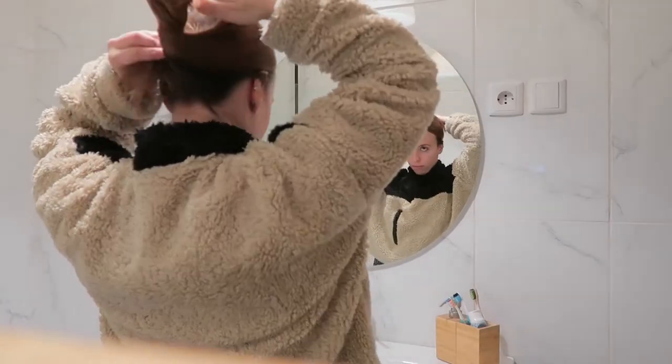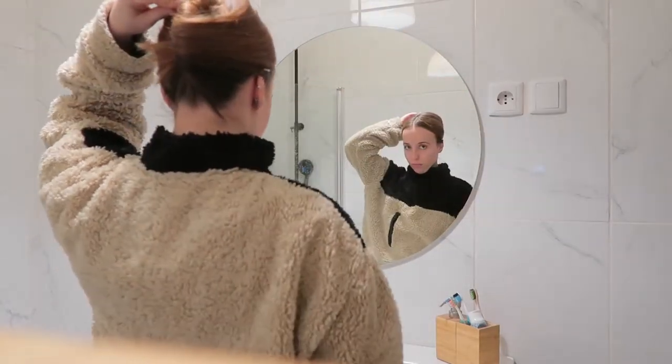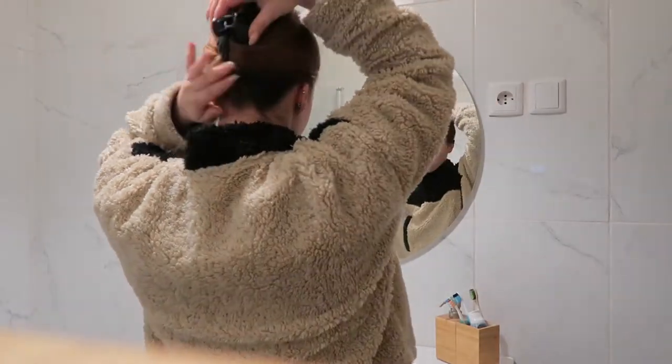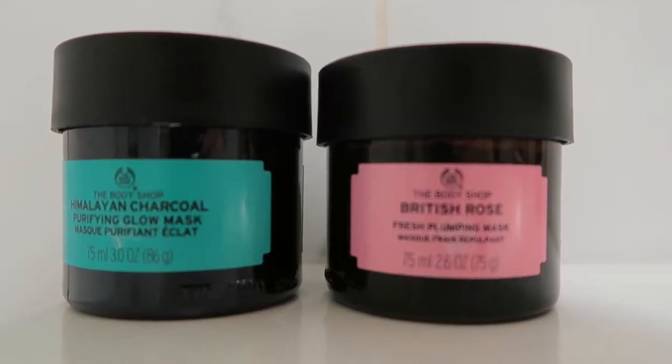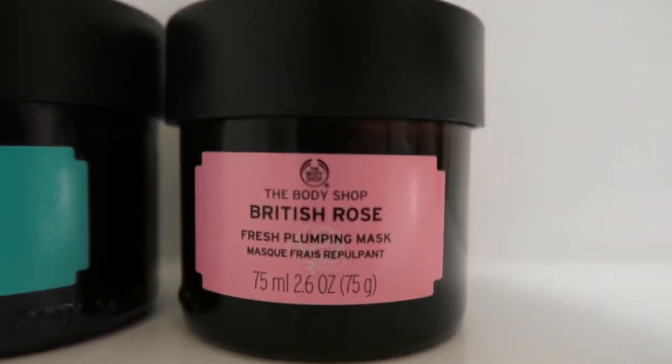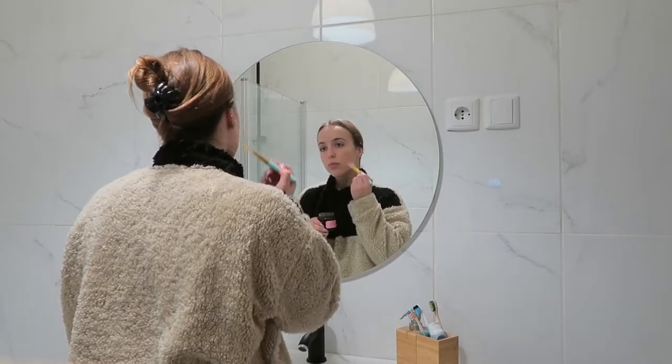I start by getting the hair out of my face. I use this hair clip, just super easy and quick. Then I apply a face mask. I'm currently using this one from The Body Shop, the British Rose. It's my favorite at the moment. The weather is getting cold, so it's perfect.